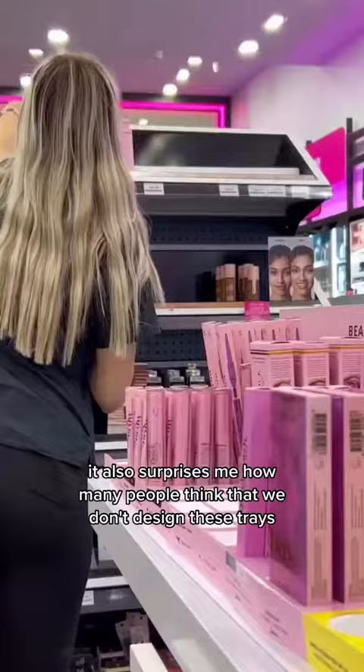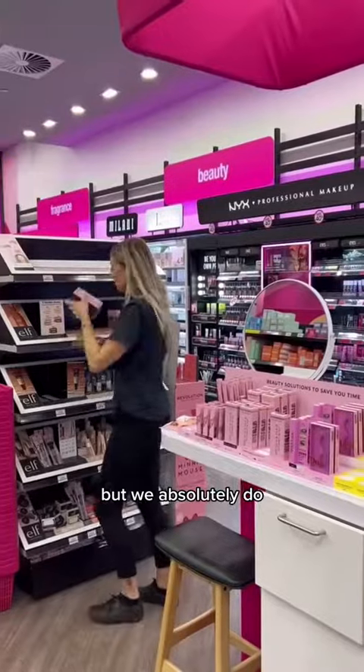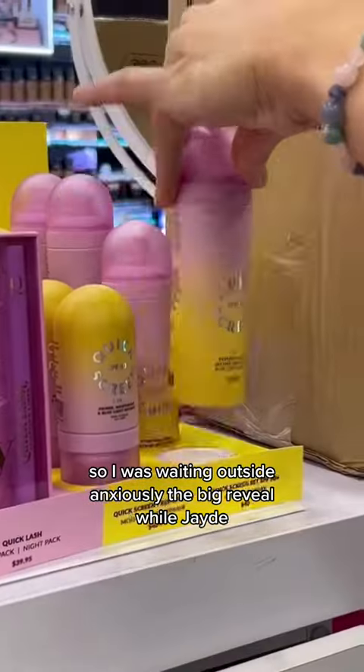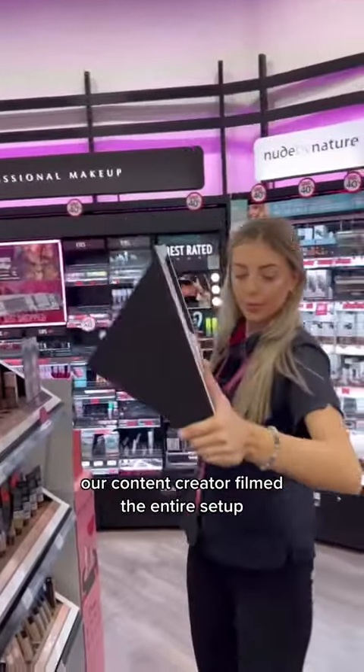It also surprises me how many people think that we don't design these trays and that Priceline designs them — but we absolutely do. I also had a really large part to play with this new tray design, so I was waiting outside anxiously for the big reveal while Jade, our content creator, filmed the entire setup.